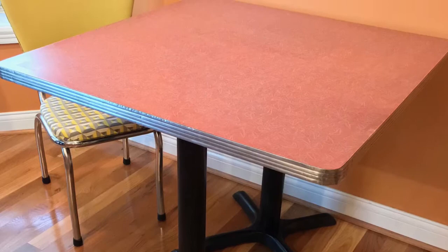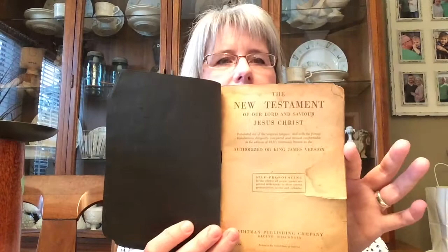A couple of weeks ago my husband and I went to a couple of vendor malls because we were looking for a table, and I found a table — I'll insert a picture here. I also got this New Testament Bible. I could tell when I opened it that it was really old, and looking at it you can just see that it's old. There's no copyright in it for some reason.